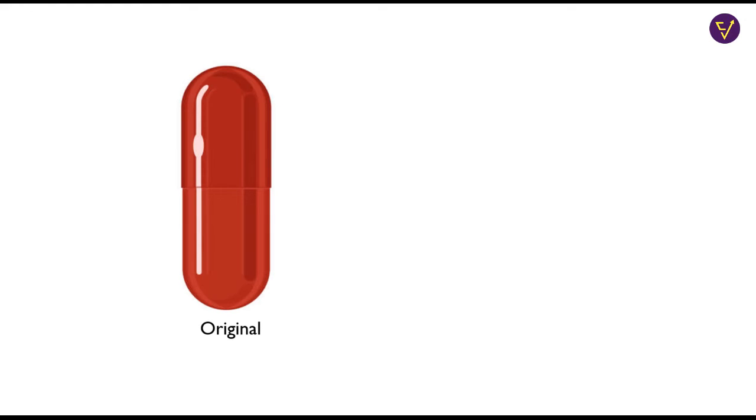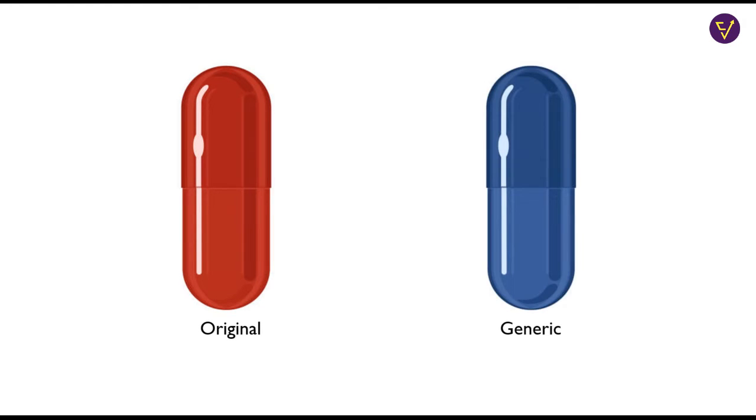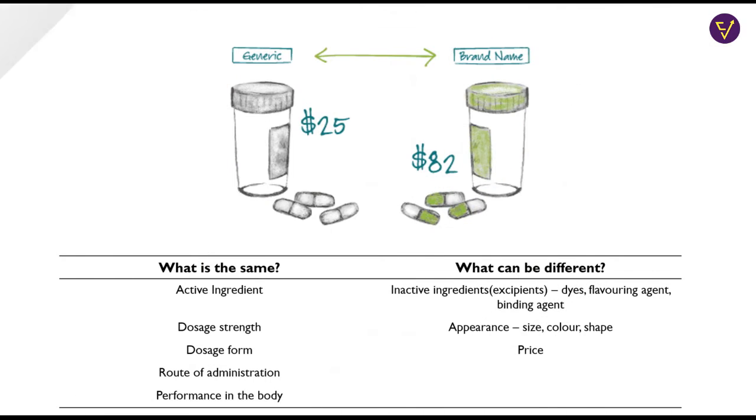This means that if the original drug is a pill of 100 mg that has to be taken orally, then the generic drug will also be a pill of 100 mg taken orally. Simply put, a generic drug is a copy of the original innovator drug sold at much cheaper prices, with the same active ingredient — the main component of any drug — and the same therapeutic effect on the body.